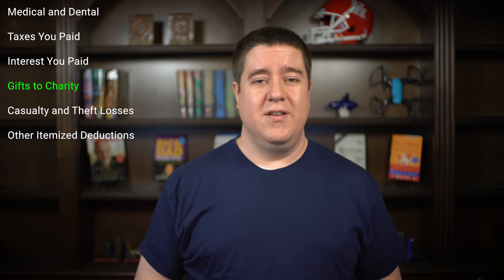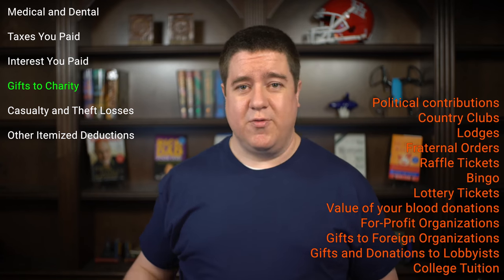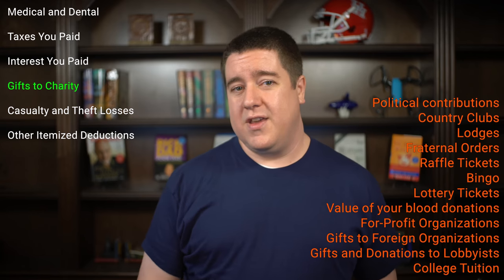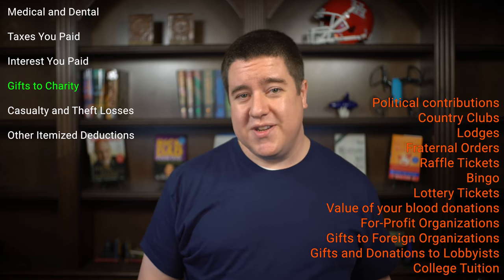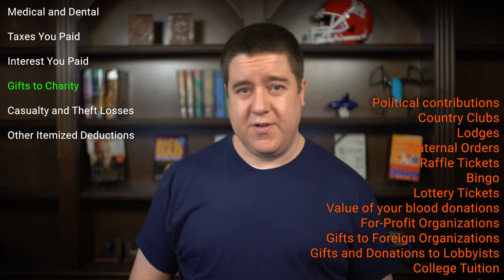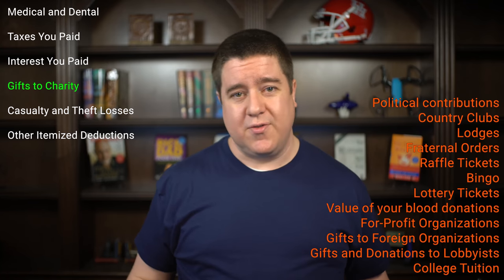There are things you can't claim as a charitable deduction. You can't claim political contributions, dues or fees paid to country clubs, lodges, or fraternal orders, costs of raffle tickets or lottery tickets, the value of blood donations, gifts to individuals or groups operated for personal profit, gifts to foreign organizations, gifts to lobbyists, or the cost of tuition.